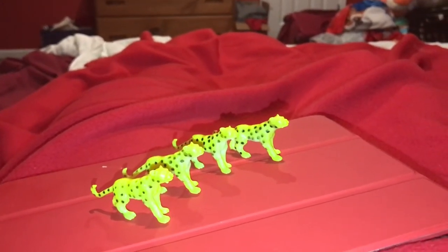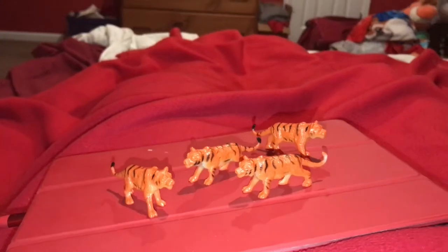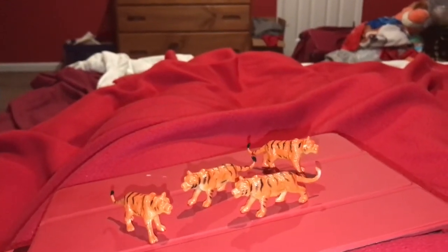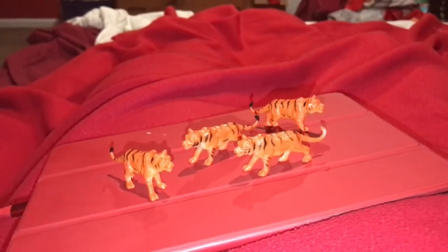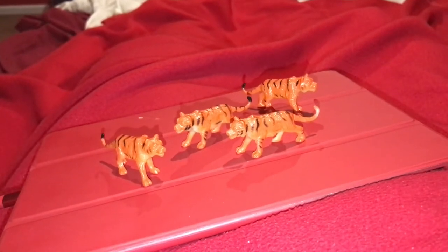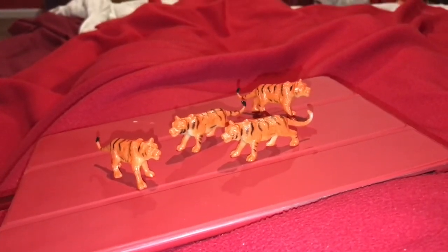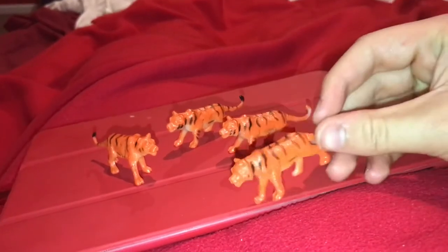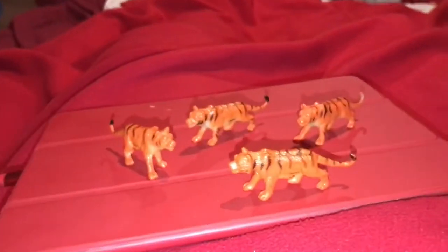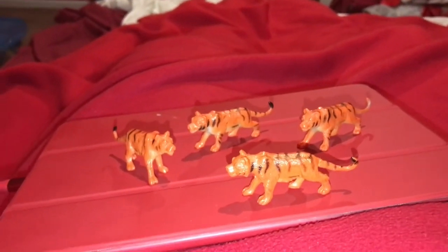One of the prey items of cheetahs is the Thompson's gazelle. The next animal is a tiger, and there are four tigers here. Just like cheetahs, they hunt and live alone — they are solitary. The only time you'll find tigers in a group is if it's a mom with cubs, and male tigers will actually kill cubs. So one of the tigresses' jobs is to protect her cubs from males.